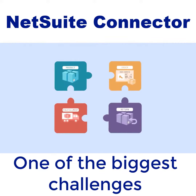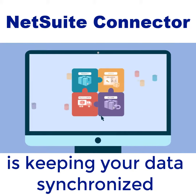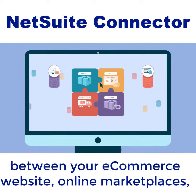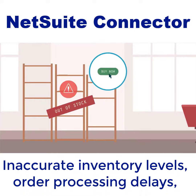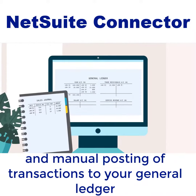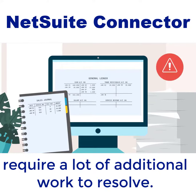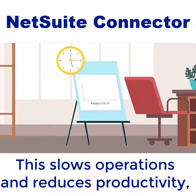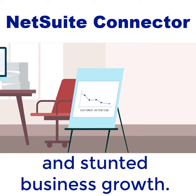One of the biggest challenges of managing multiple sales channels is keeping your data synchronized between your e-commerce website, online marketplaces, point-of-sale systems, and third-party logistics providers. Inaccurate inventory levels, order processing delays, and manual posting of transactions to your general ledger require a lot of additional work to resolve. This slows operations and reduces productivity, resulting in a poor customer experience and stunted business growth.